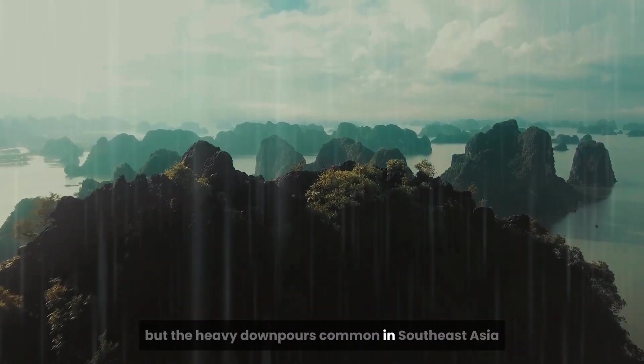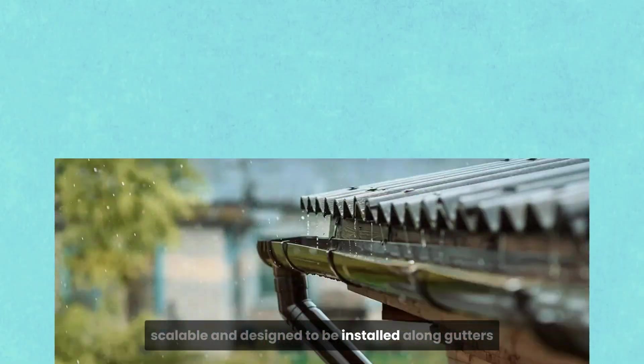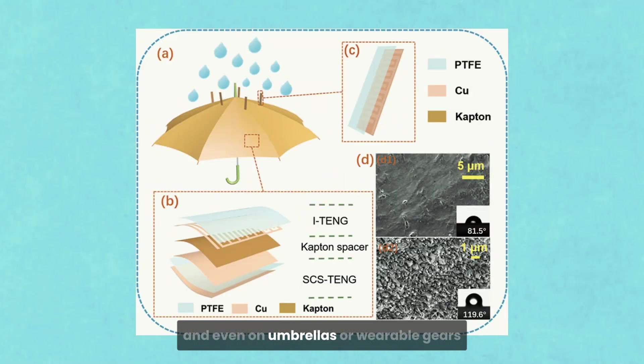This made it a perfect testbed for applying TENGs in an urban, high-density environment. Scientists developed tubes that could handle not just light rain, but the heavy downpours common in Southeast Asia. These devices were flexible, scalable, and designed to be installed along gutters, building exteriors, drainage pipes, even on umbrellas or wearable gear.